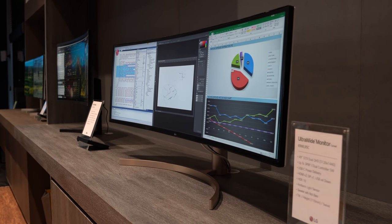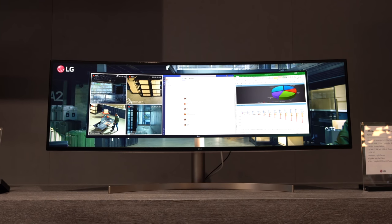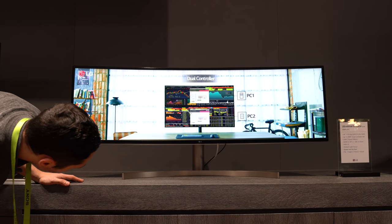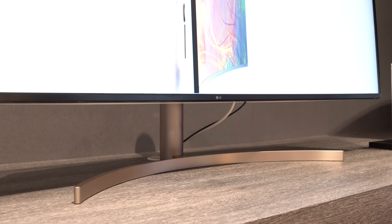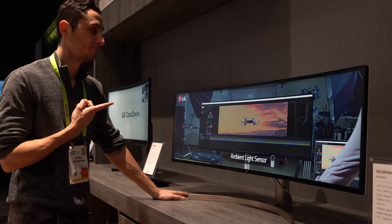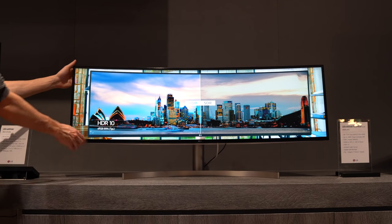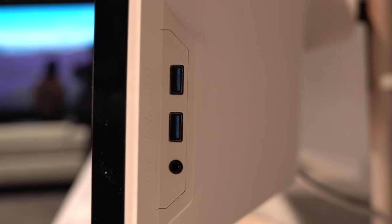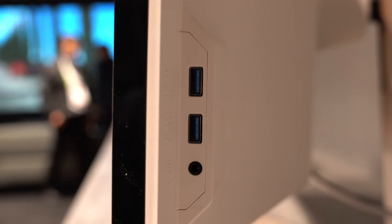Starting with this 49-inch super ultrawide curved display, LG has finally jumped on the super ultrawide train to compete with Dell. It's got a 5120 by 1440p 60Hz panel with the same base stand as their previous ultrawides. It has really accurate color reproduction, sRGB over 99%, and it even supports HDR10. The monitor also features a USB Type-C port with power delivery up to 85 watts, so you can charge your laptop or other USB-C devices while you use the monitor.